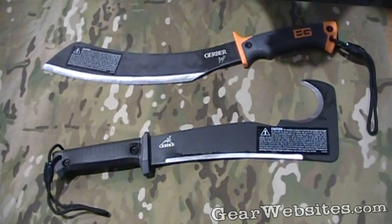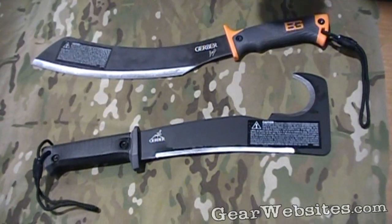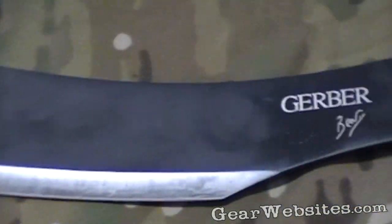Thanks again for coming in, guys. Mike May with Gerber here at the SHOT Show, and I wanted to highlight a couple of machetes that Gerber's coming out with in 2011 — one in our Bear Grylls series, and another in the Gerber standalone brand.